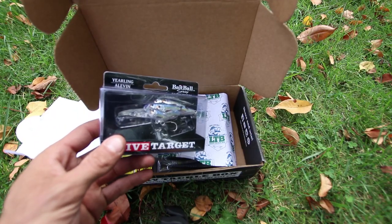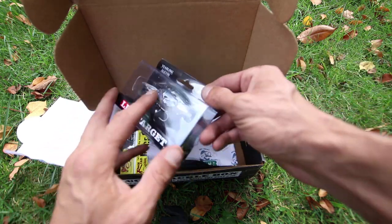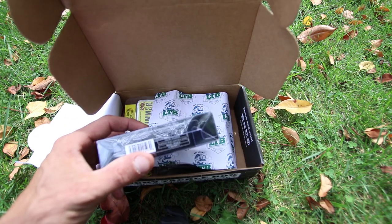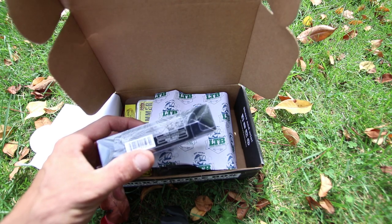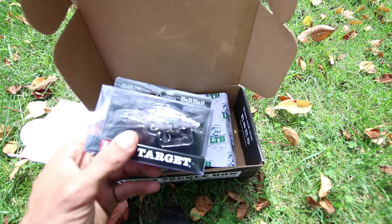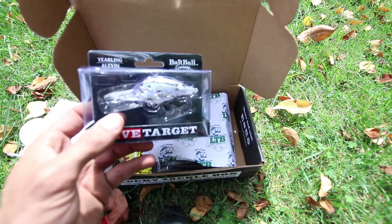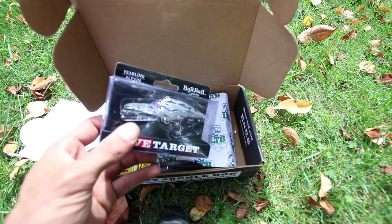First up, you have the Live Target Crankbait - it's actually the Yearling Alveen. This bait is a half ounce in weight, two and three eighths inches in length, and it dives seven to eight feet. I've actually used these crankbaits in the past multiple times of the year and had a lot of success with these. In my opinion, who doesn't like a Live Target bait?